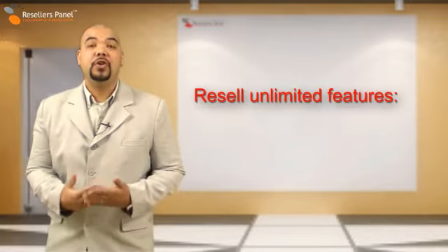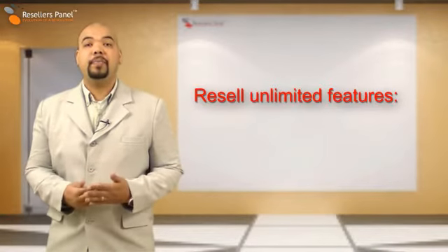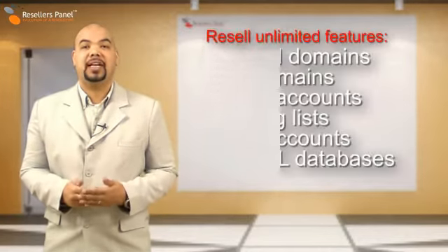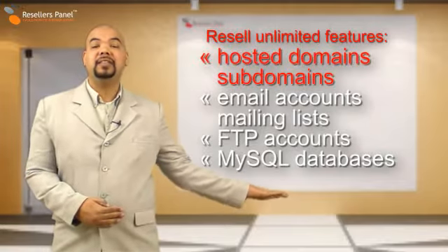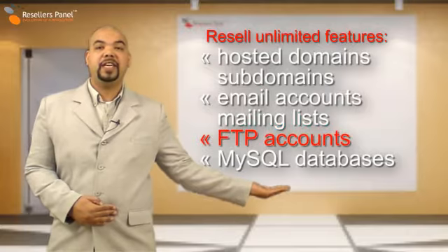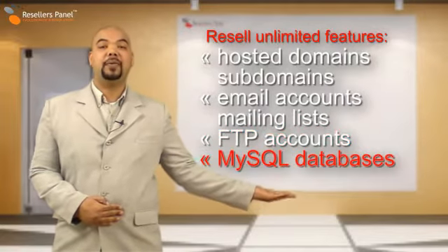To give you an edge over your competitors, our cPanel plan 4 also includes many unlimited features that you can resell to your clients: hosted domains and subdomains, email accounts and mailing lists, FTP accounts and MySQL databases.